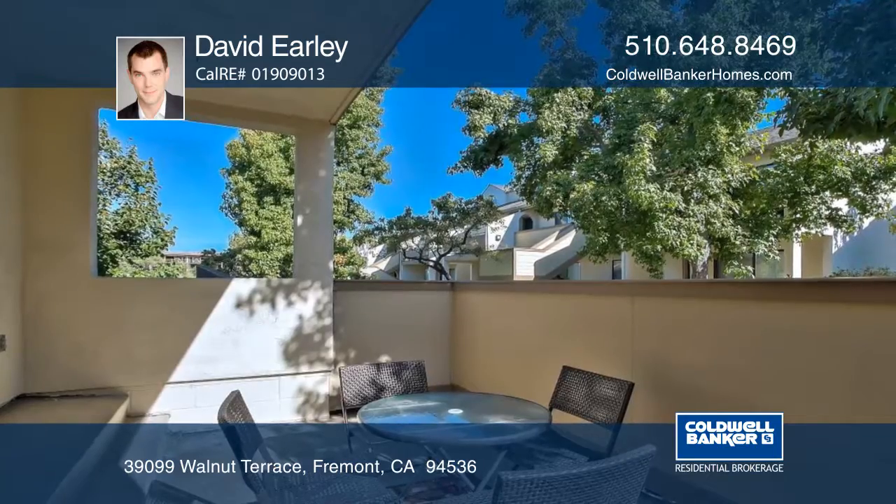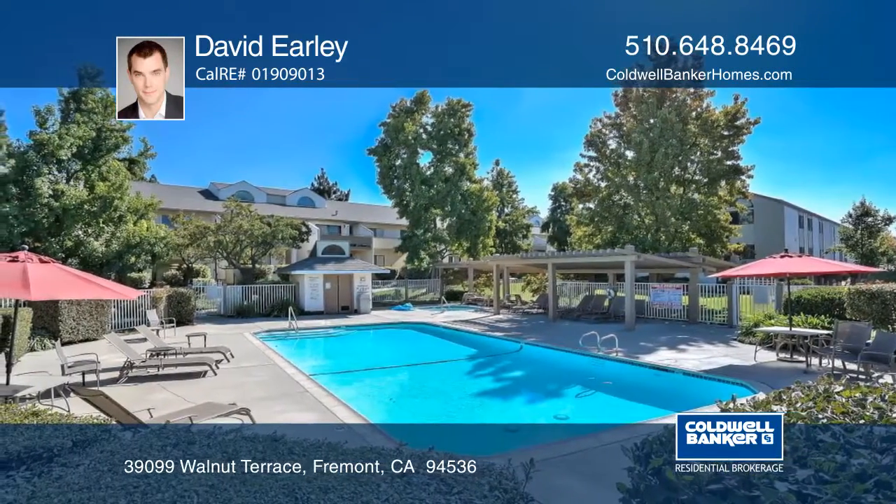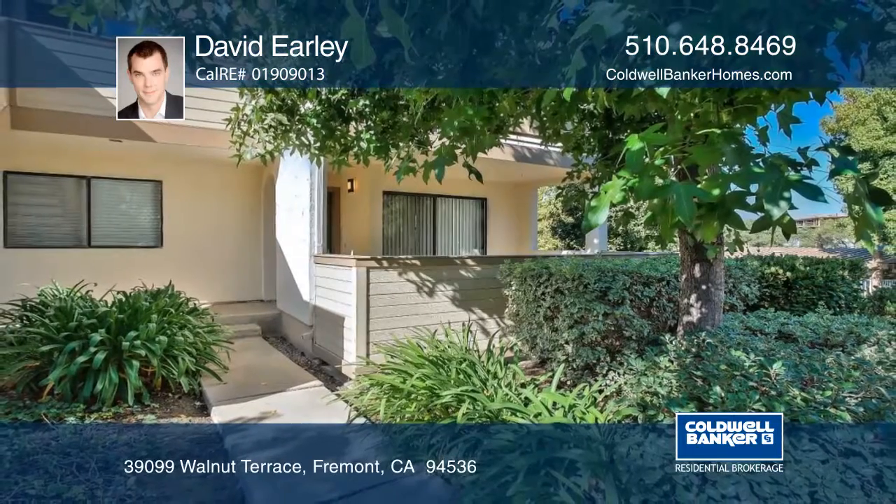It's located in Walnut Terrace and minutes away from BART, shopping, and much more. Learn how to make it yours with a call to David Early.